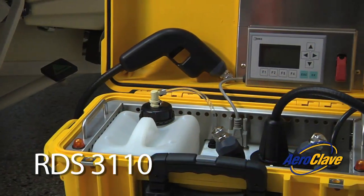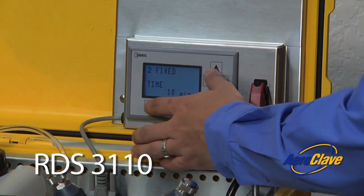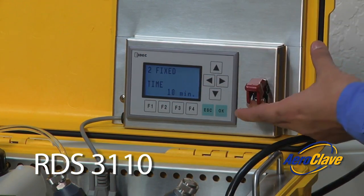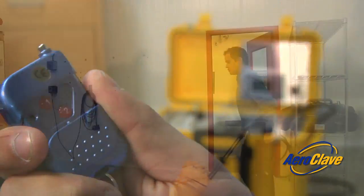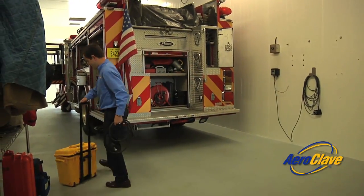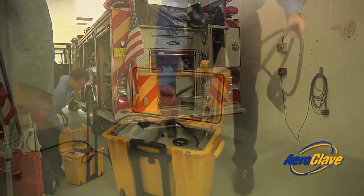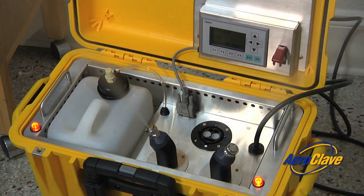This versatile Aeroclave product, the RDS-3110, was designed to provide a quick and effective decontamination solution in any environment. The RDS-3110 is lightweight, easy to transport, and simple to use. With minimal setup and the quick press of a button, the end user can be decontaminating assets in minutes.